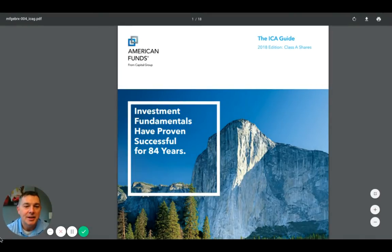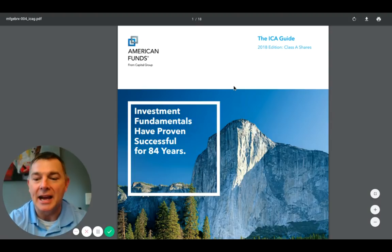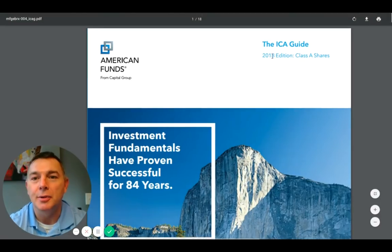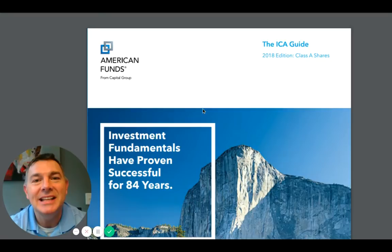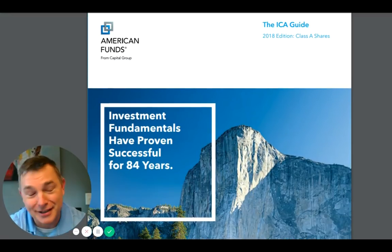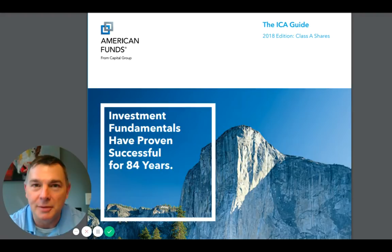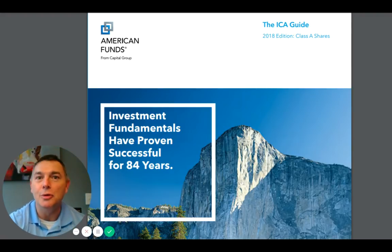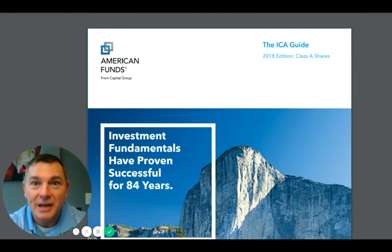For those experienced veterans in the world of investing, this is the American Funds ICA Guide - the Investment Company of America. Every year they produce this guide that talks about the last year of performance, but historically as well, going back from 1934. It's got 84 years of solid results under its belt. It's not like there's a Pete Lynch running the show - just tried and true conservative investment values with a value tilt in U.S. domestic stocks. It's just amazing when you see how it works in the real world. This is as plain vanilla a mutual fund as you could possibly get.